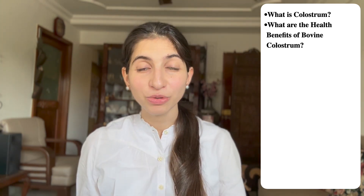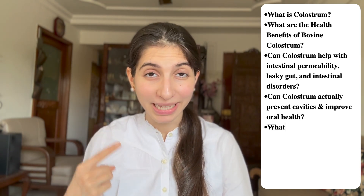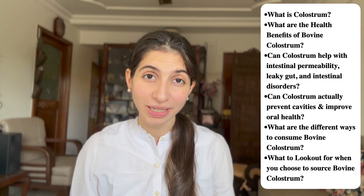Today we are taking a little break from the healthy hair care series that we have been discussing of late. I have been receiving a lot of questions related to colostrum since the last time we discussed it, so I wanted to discuss it in detail and give you the complete know-how. In this video we are going to discuss what exactly colostrum is, its various health benefits, how it helps with intestinal permeability, leaky gut, whether it can prevent cavities, the different ways to consume bovine colostrum, and what to look out for when choosing your source.